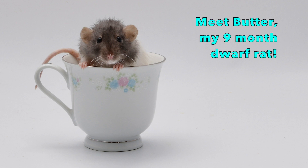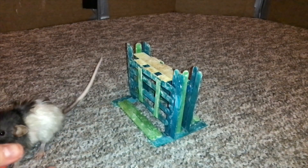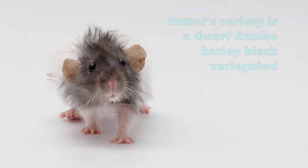Hey guys, Shadow the Rat, and for today's video I'm going to be continuing my Meet My Rat series, which is basically a series where I highlight certain rats in my group and give you a little bit of information about their backstories and their personalities. So in today's video we're going to be talking about Butter, and Butter is one of my first dwarf rats.